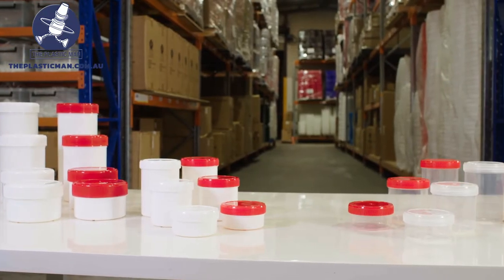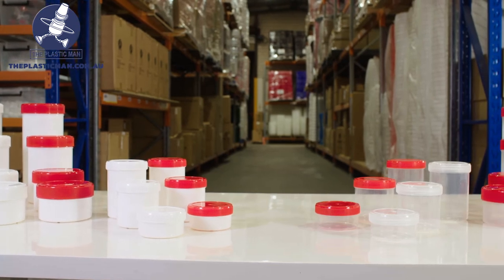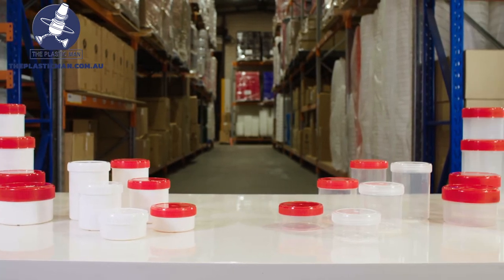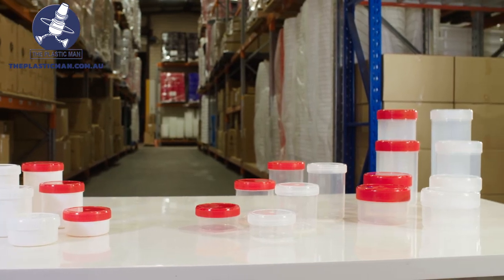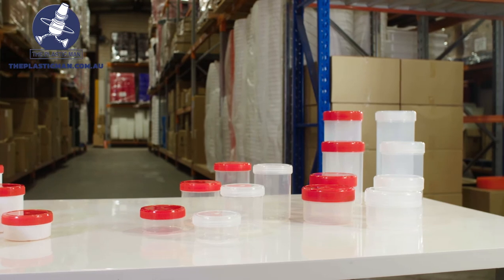The jars are made from polymer polypropylene known as PP which is BPA free and 100% recyclable. The great thing about these jars is while still being super strong and robust they are lightweight.